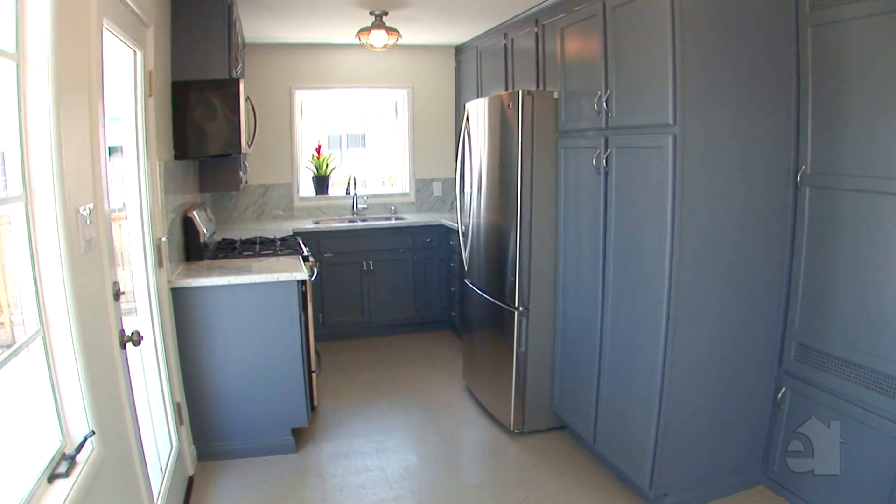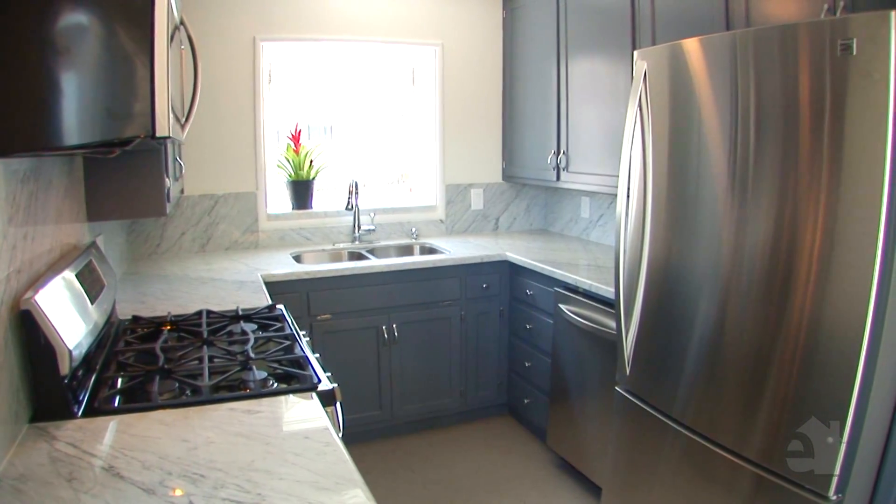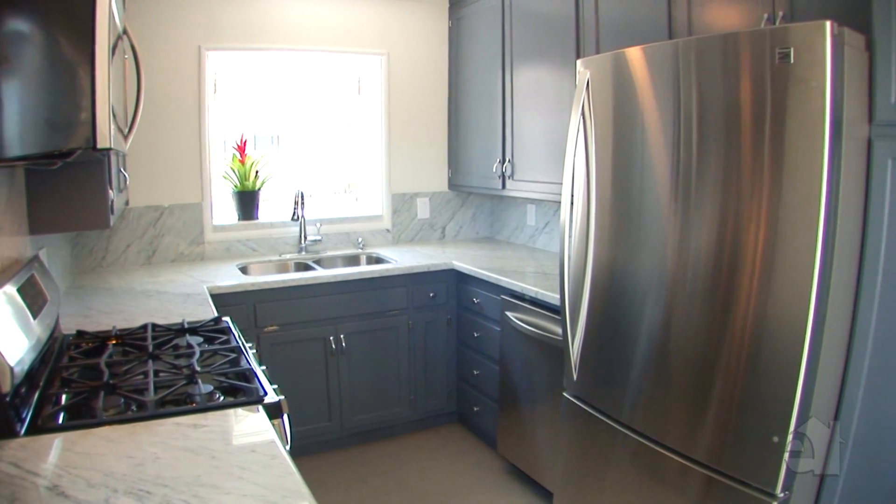The remodeled kitchen features Carrera marble countertops, stainless steel appliances, a new double sink, and plenty of cabinet space.